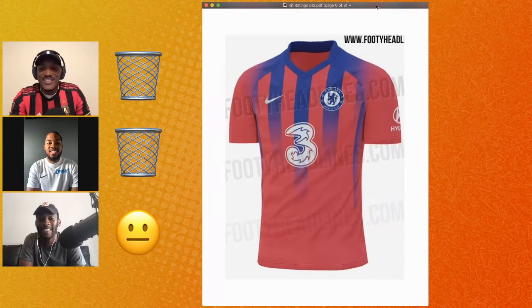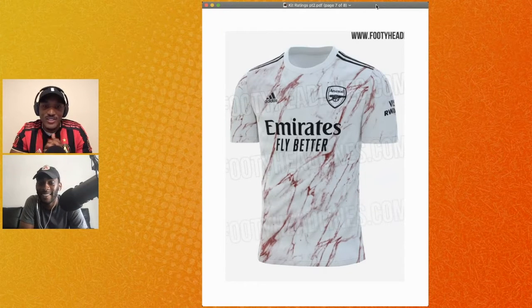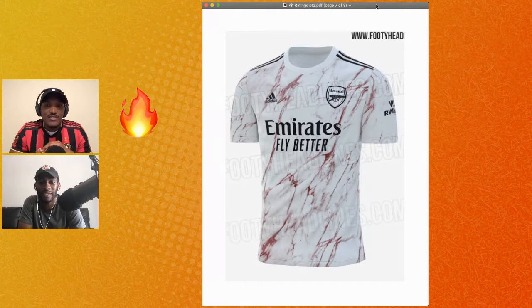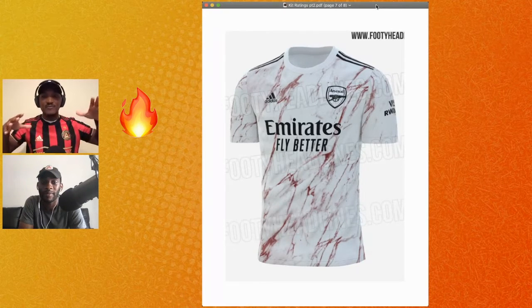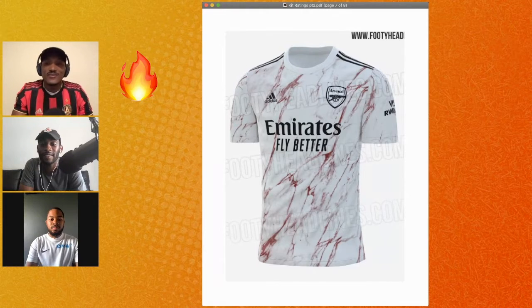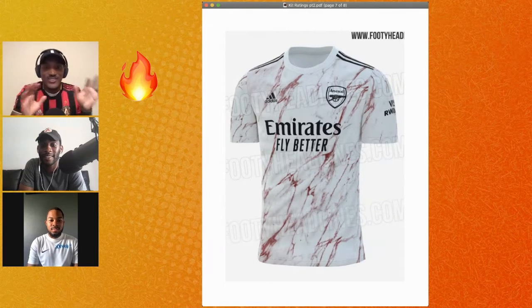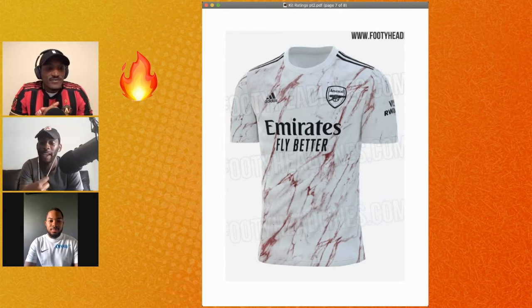Next we got Arsenal's new away kit — they just released it today. I'm gonna say fire because I like the story behind it. I like the marble design. The story is it's inspired by the marble halls of Highbury stadium — there's a video that came out giving it a little backstory, going through the halls with the statues and marble walls and floors. So knowing that context I think it's fire. Originally when the previews came out it looked like blood splatters, and it was still fire to me then.